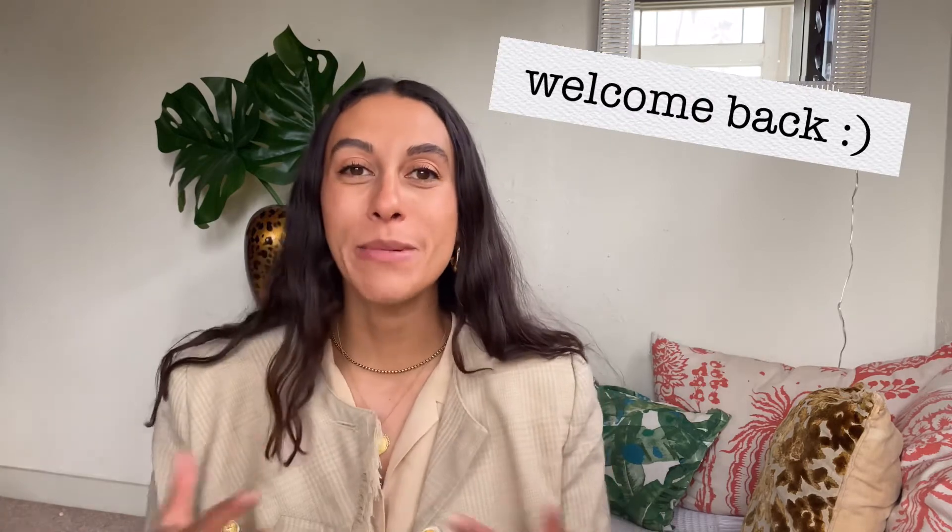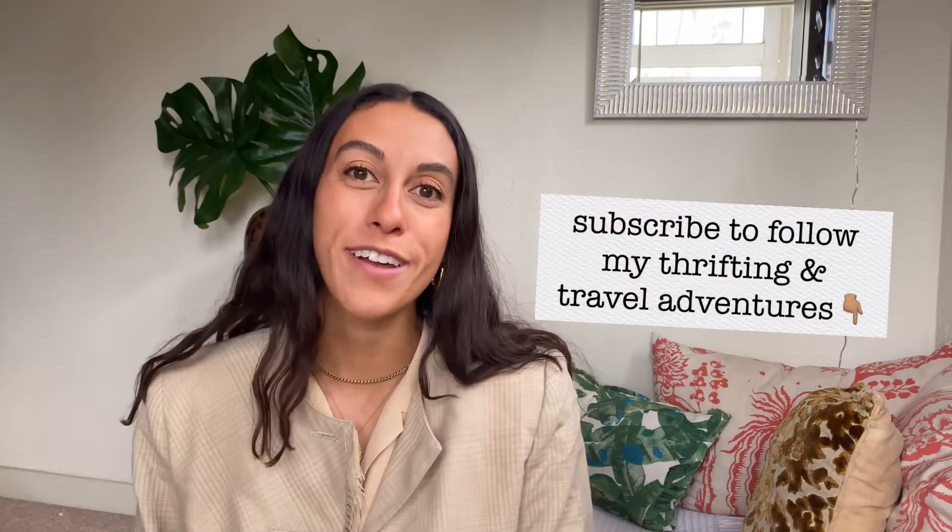Hey everyone, welcome back to my channel. If you're new here, my name is Alex and I'm obsessed with all things thrifting, home decor, and fashion. I'm also a digital nomad and love traveling — I love to document my thrifting adventures in all the amazing countries that I visit. Right now I'm splitting my time between LA and Europe, so be sure to hit the subscribe button if you're interested in seeing more of that content.